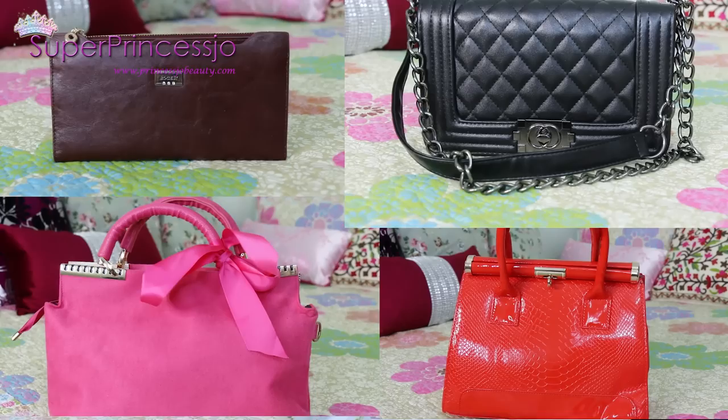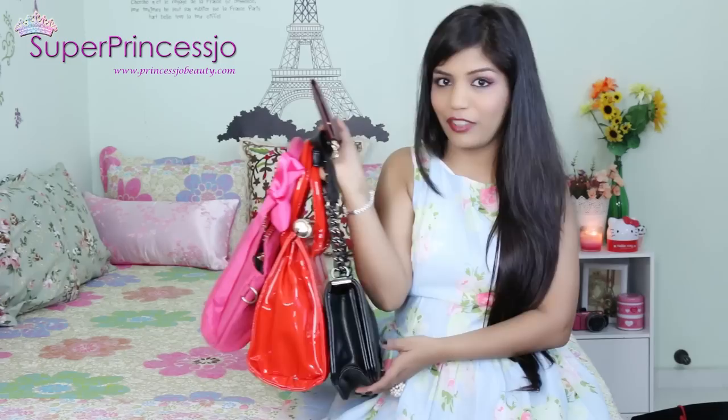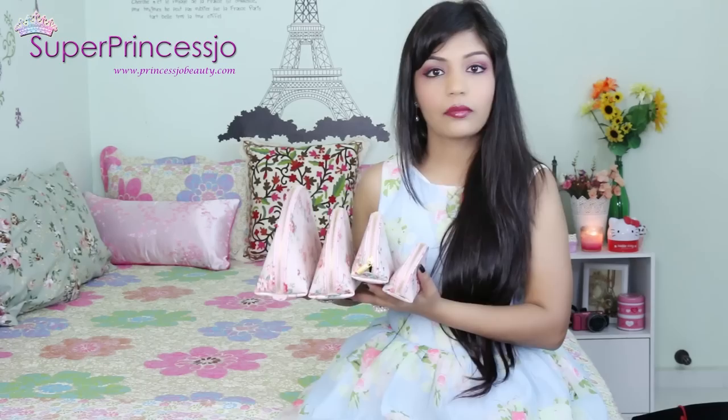I'm going to show these four handbags together - a leather brown or maroon clutch and pink, red, and black handbags. These are just street fashion handbags - no high brands. You can find them online on a lot of websites. These are just fashionable, trendy designs that I've featured in some of my videos. Nothing fancy - just everyday kind of handbags that I also have in my collection.